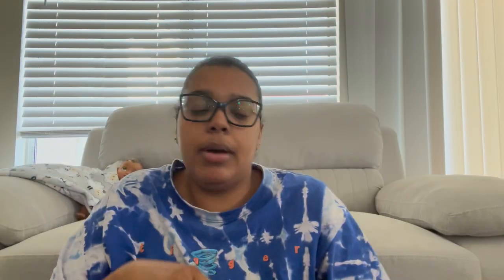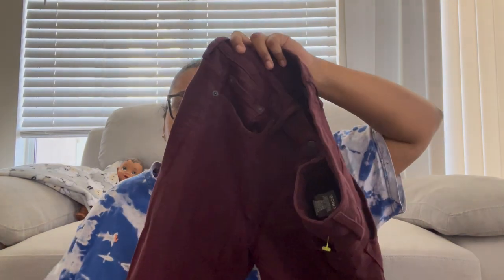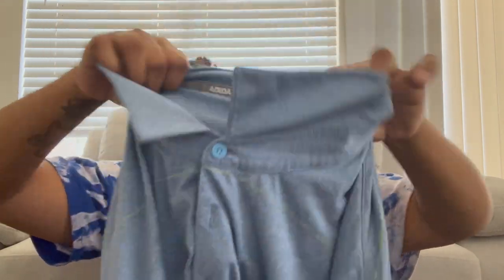The first item is Vince — it just says Vince across the tag in black, so it's kind of hard to see. These are a size 30 and they're just some wine-colored or maroon-colored skinny jeans. Then we have a men's item — this is Adidas, size 2XL. This is a good size; I feel like this will do pretty well for me.